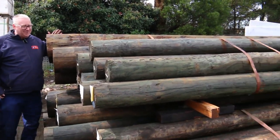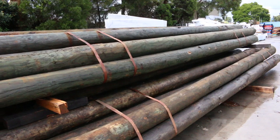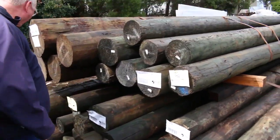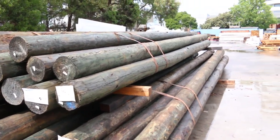Starting right down the back here, we've got some massive poles in this week. Have a look at the size of these. We've got some 175 to 200mm, 7.2m long. Also got some 250 to 300mm — massive, massive poles there.